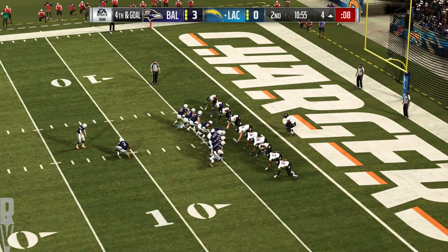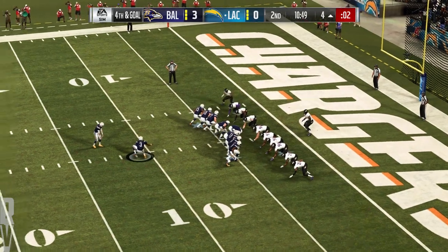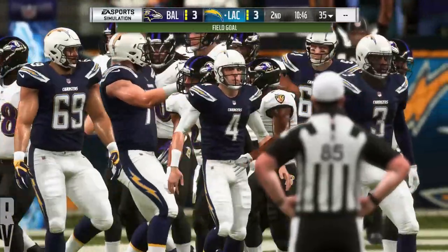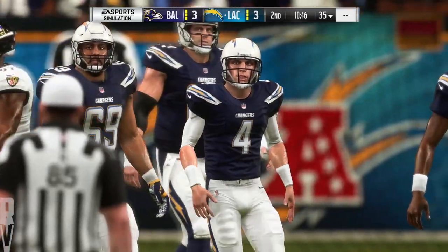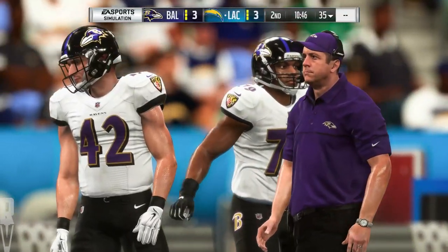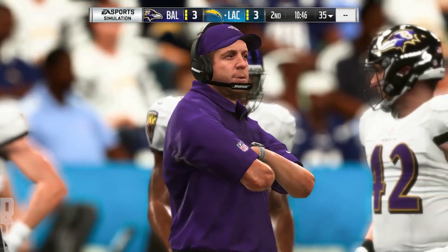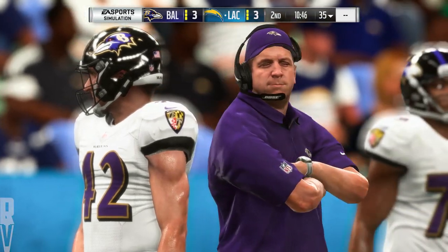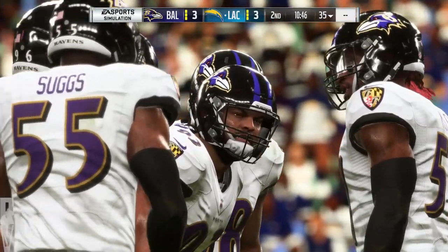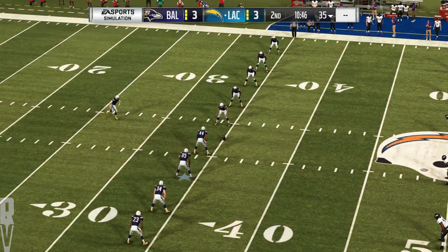The Chargers bring out the field goal unit from the right hash — just a chippy — and his kick is good. That will tie us at 3-3. A good drive gets them inside the five but they could not punch it in. Credit the defense too — that was the old bend-but-don't-break approach, making sure they contained them when they absolutely had to and forcing the field goal attempt.